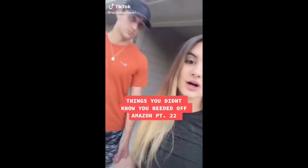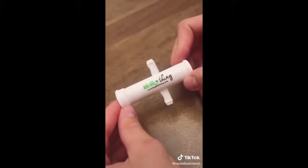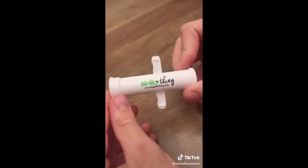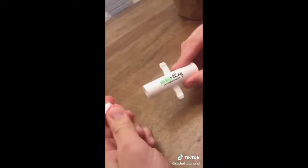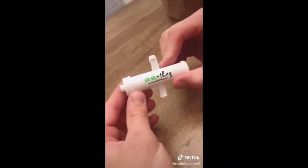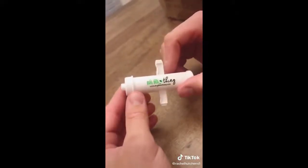Things you didn't know you needed off Amazon, Part 22. This little suction tool is for bug bites — it sucks out the insect saliva from under the skin that normally causes itching, swelling, or stinging. It also has the ability to pull out splinters: you turn around the front end and it sucks out the splinter. I can attest that it totally works on bug bites.